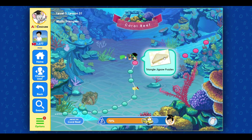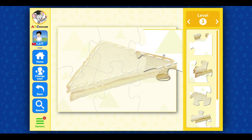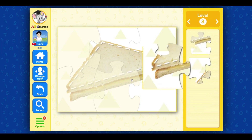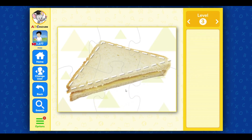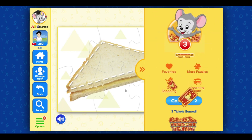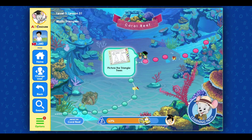Triangle Jigsaw Puzzles. This sandwich is shaped like a triangle. Stay on the next activity. Terrific! Click on the next activity.